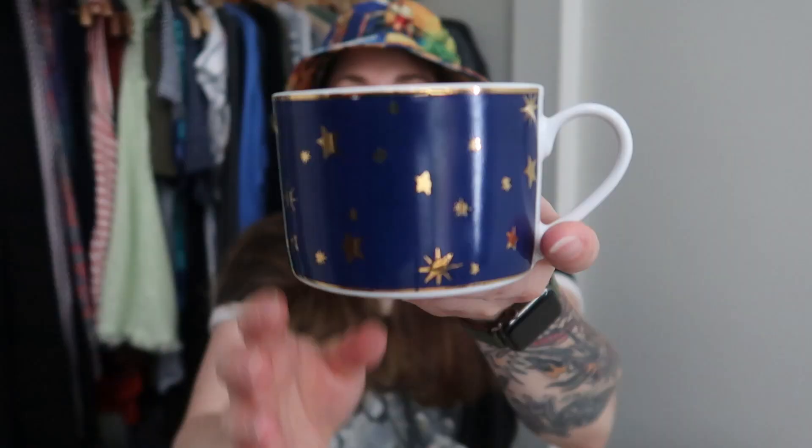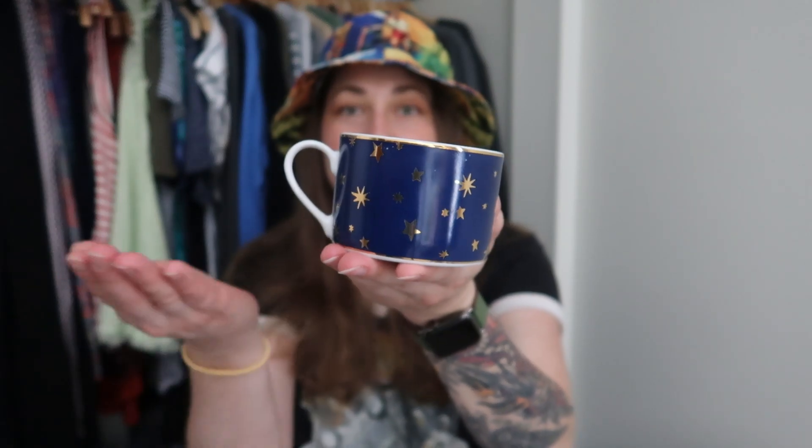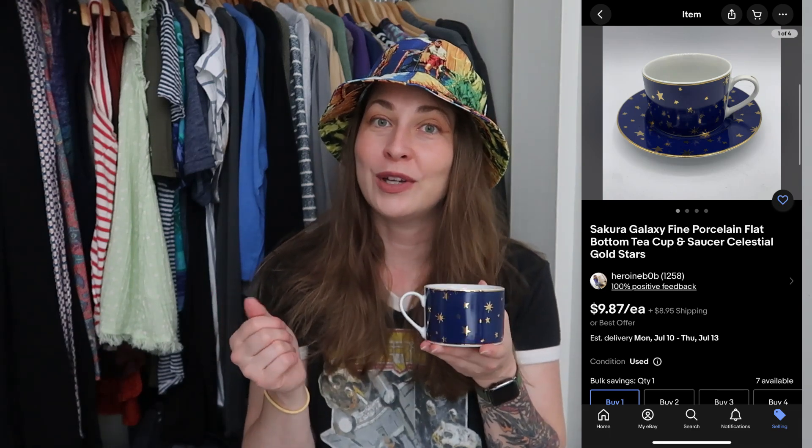I'm going to show you the hard goods first, starting with this cute little constellation mug. This is Galaxy by Sakura — a Japanese manufacturer. There's actually a little plate that goes with this too, but I didn't feel like digging those out. There are seven of these teacups and saucers; they're six ounces, which is both the traditional teacup size and the traditional cocktail size. I picked up seven because they're super cute. I paid $7 for them, so roughly a dollar a piece.